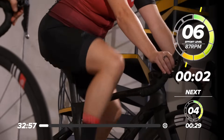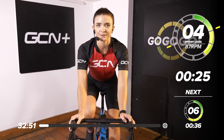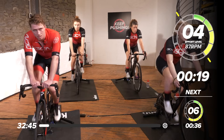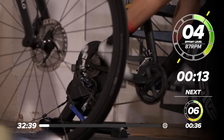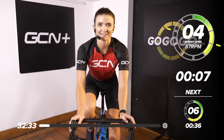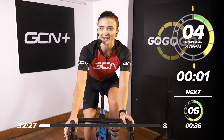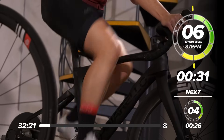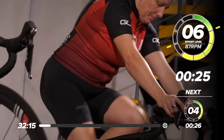We're going to take it back down, 3 to 4 out of 10 on that intensity level, just reducing it a little bit. We're going to push it up once more in 10 seconds. Then 6 to 7 out of 10, building that intensity up a little bit more, finishing off our warm-up with a bit more power, really starting to fire up our legs.